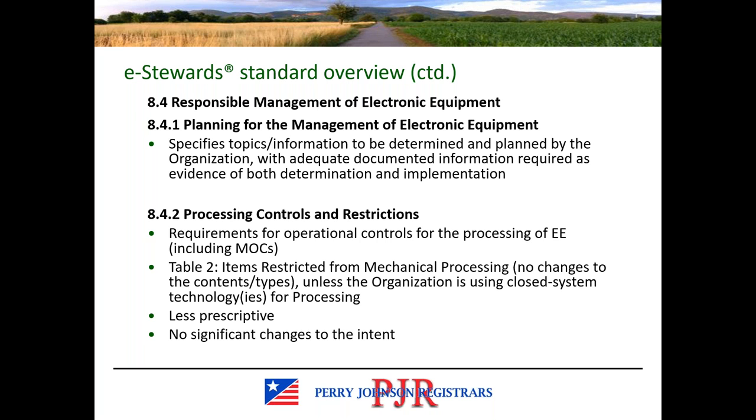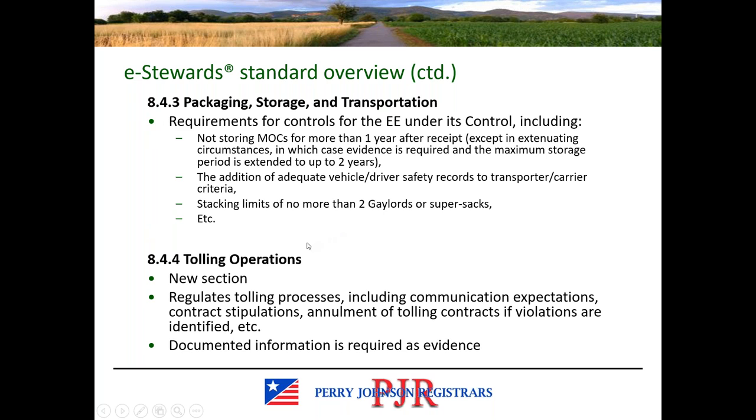In general, 8.4.2 is less prescriptive than in version 3.1, however there are no significant changes to the intent. Section 8.4.3 houses the requirements for packaging, storing, and transporting electronic equipment under the eStewards organization's control. Some examples include not storing materials of concern for more than one year after receipt, with some exceptions, additional requirements for vehicle and driver safety records for transporters, carrier criteria, and stacking limits. Section 8.4.4 is a new section that covers tolling — review the definition to see if this applies to you, and if so, review 8.4.4 in more detail.